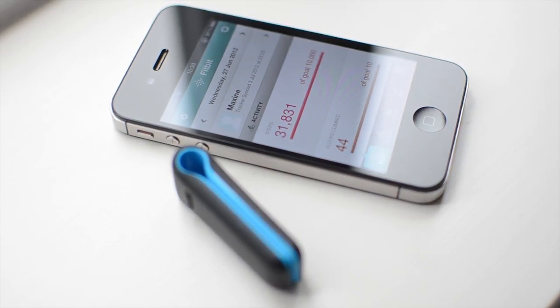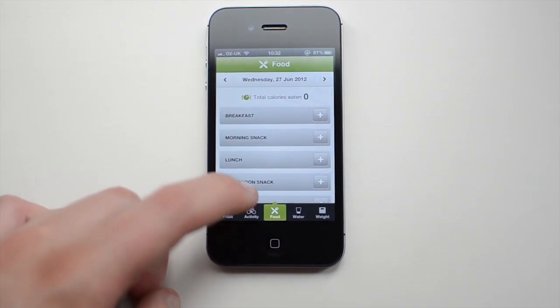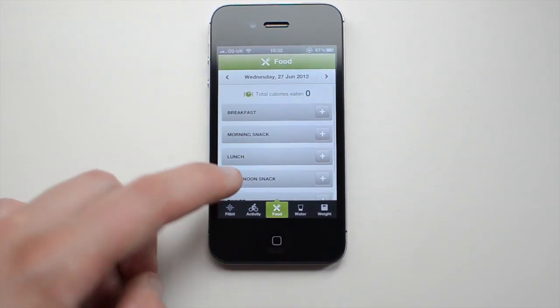You can earn fitness badges, connect with friends and share and compete on fitness goals. It can even track your sleep pattern if you use the included wrist strap.